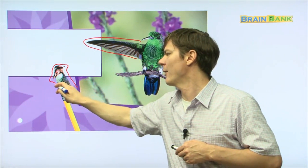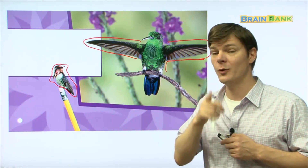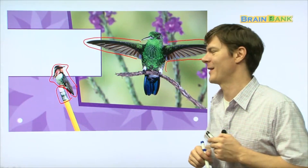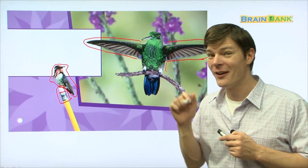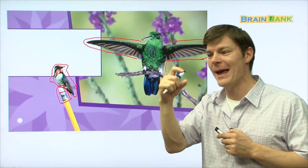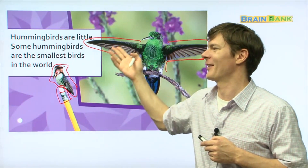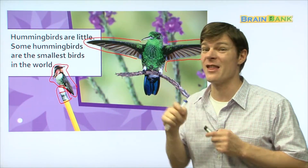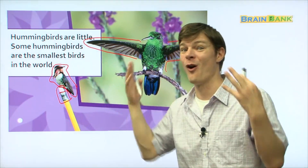Look at how small this hummingbird is — I cannot believe it! Now if you read or listened to the book 'Tools,' you probably remember what this is. A pencil — very good, it's a pencil. And this part right here is the eraser. Look at how small that hummingbird is — it's sitting on top of the eraser, it's just like that big! Hummingbirds are little. Some hummingbirds are the smallest birds in the world. That's amazing.